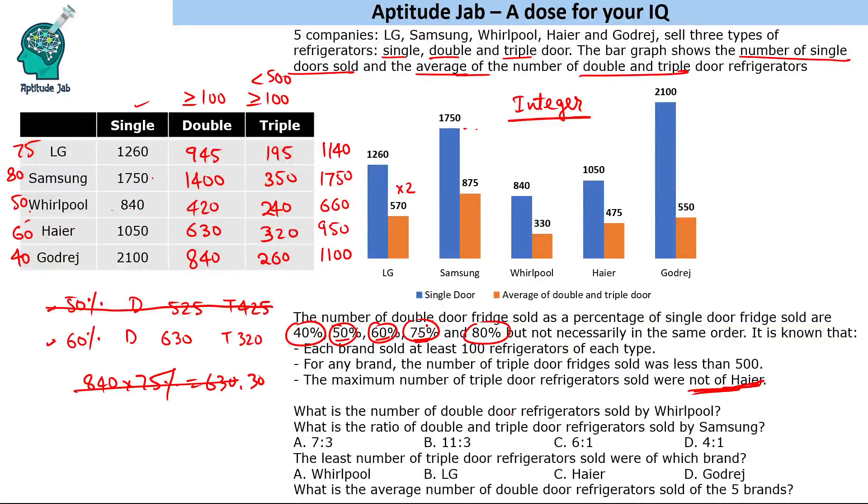The first question asks for the number of double door refrigerators sold by Whirlpool — the answer is 420. The second question asks for the ratio of double to triple door refrigerators sold by Samsung — that is 1400 to 350, which simplifies to 4:1.